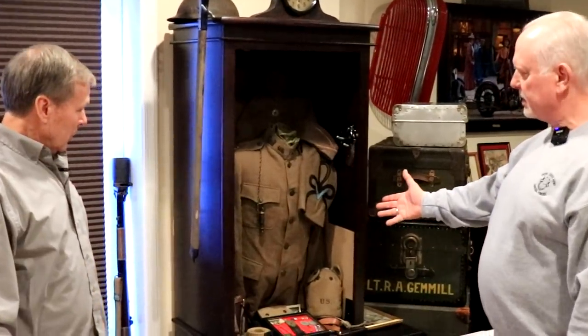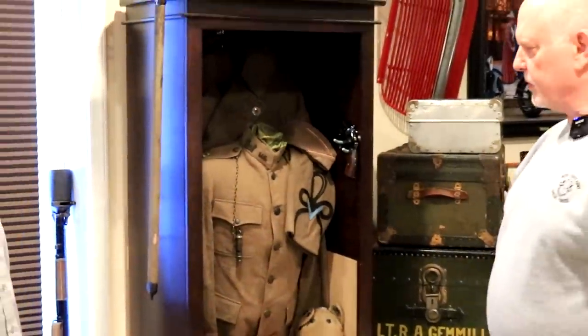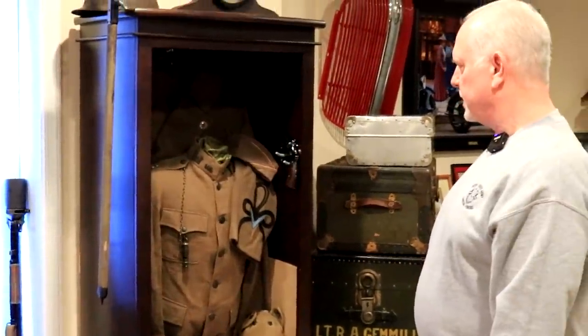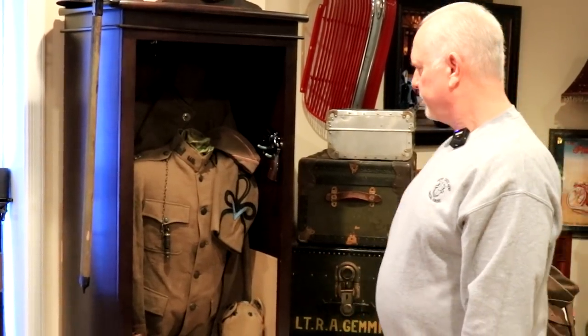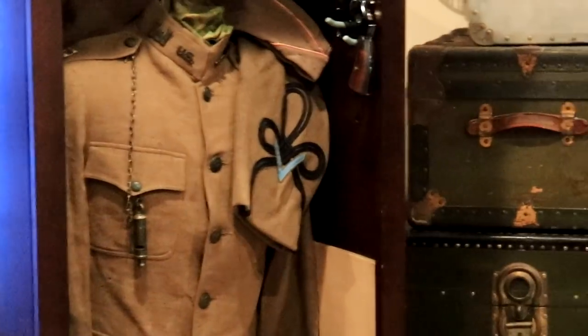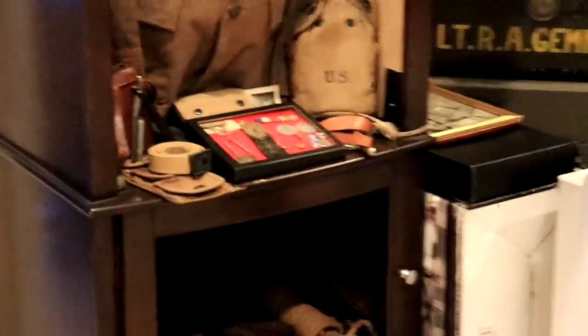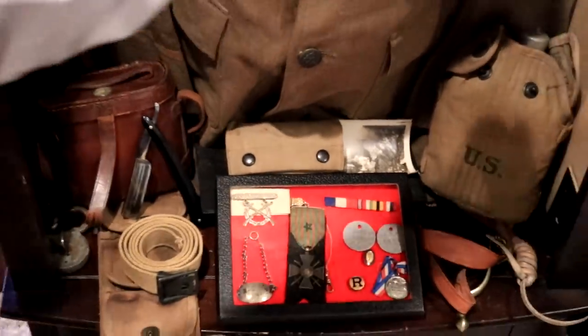This is my grandfather's stuff. He was in the 308th Engineers. He was a lieutenant, then became captain in France, and he won the Croix de Guerre in France for bravery. This is his Croix de Guerre right here. This is all his gear.